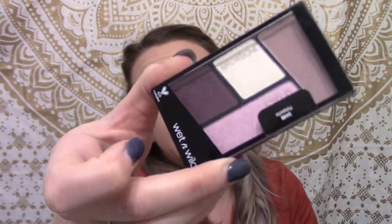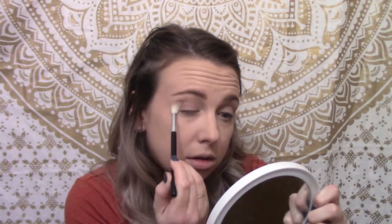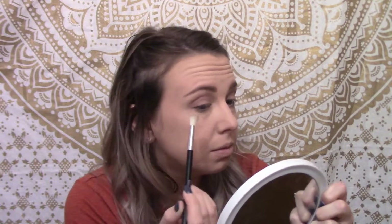Let's work our way to the eyes. We're gonna do a purpley color using the Wet n Wild Color Icon palette — it even tells you where everything is supposed to go. I'll just follow along and take the guesswork out of it. It says 'transition' right there. Oh, it's falling out all over my black leggings! Okay, I'm just gonna apply it all over.